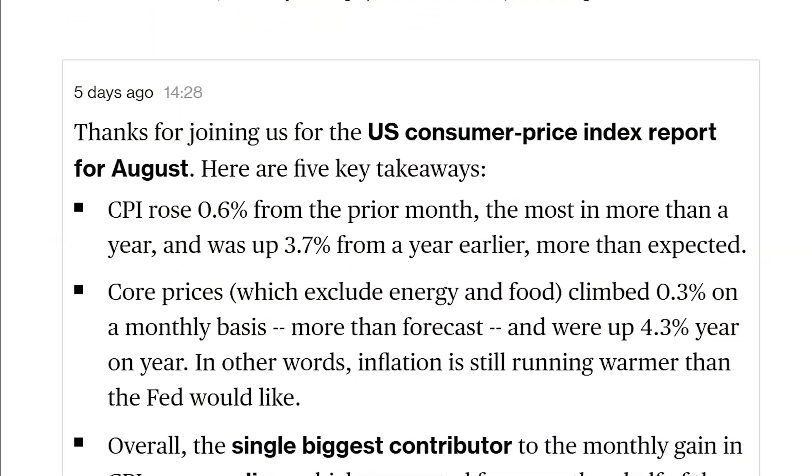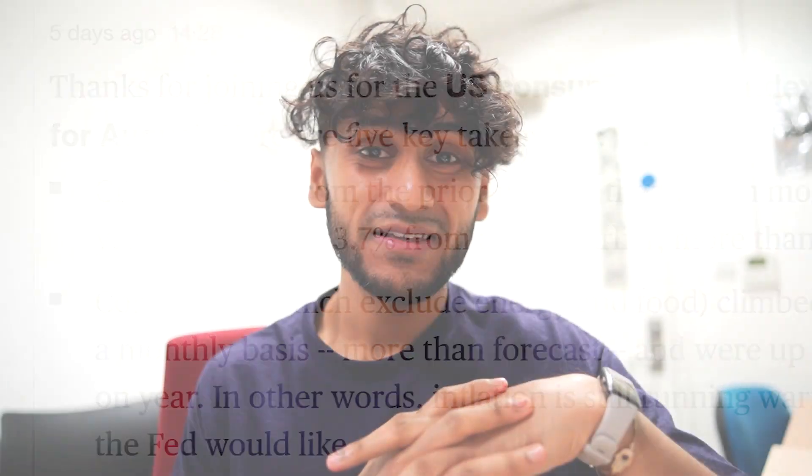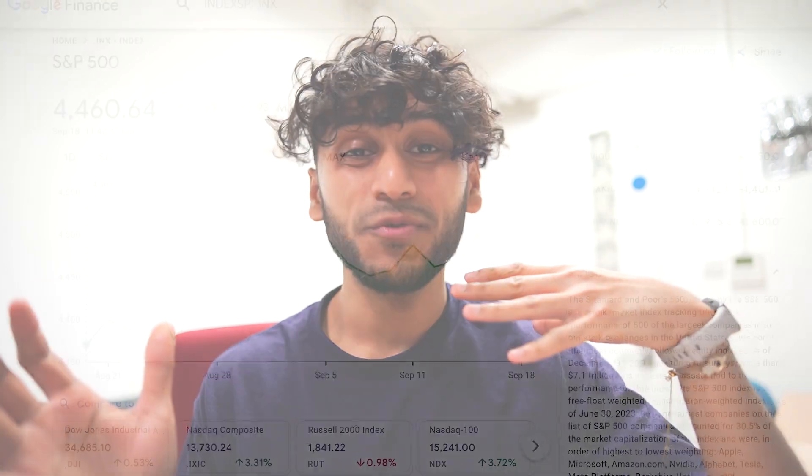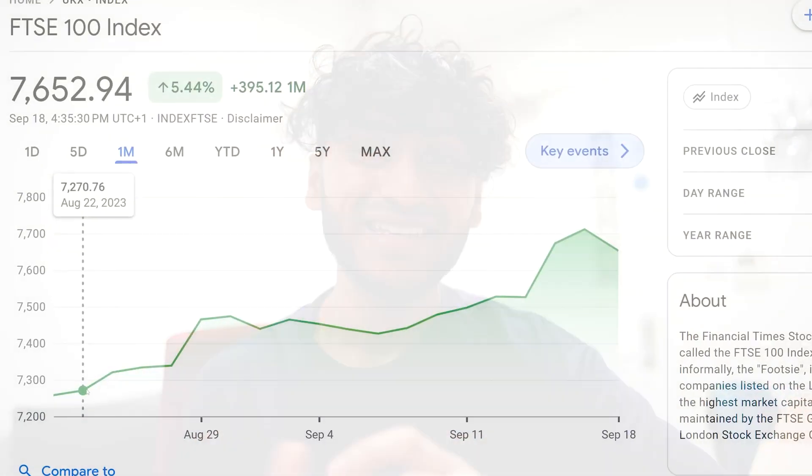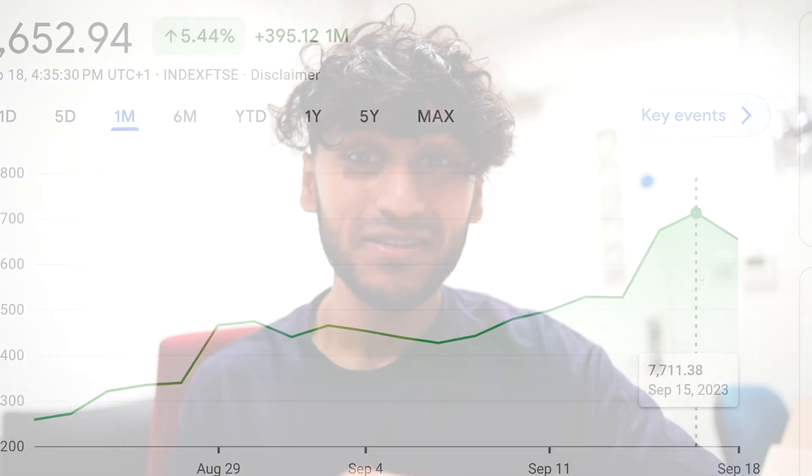With the US core inflation numbers coming 0.3% higher than expected at 0.6%, this has been the largest monthly gain in 2023, and as a result the S&P 500 doesn't know which way to go and is trading overall quite sideways. However in the UK, the FTSE 100 has had its best week in nine months and overall in the past month it has a gain of over 5%. So how does this affect my investments?